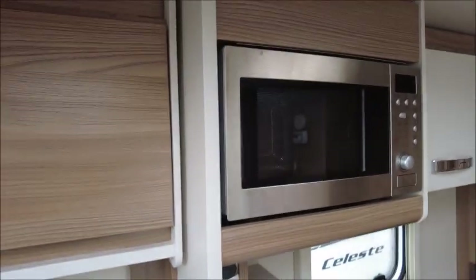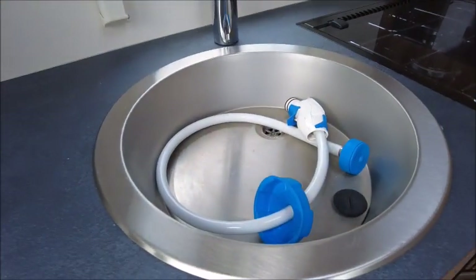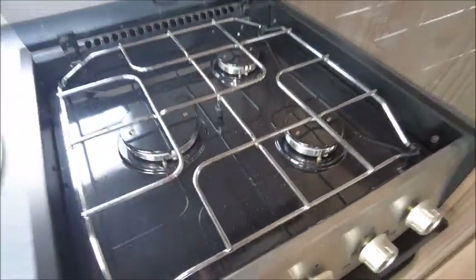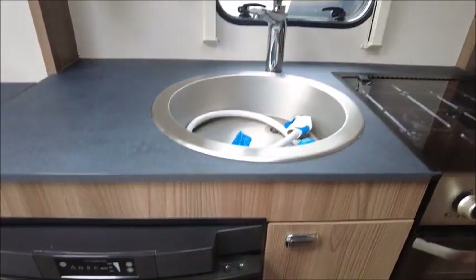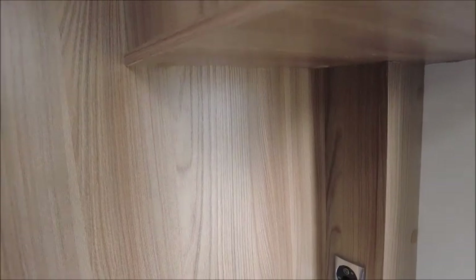Kitchen area — there is an eye-level microwave, chrome sink, three gas burner hobs, grill, and oven. There's also a Dometic fridge with a freezer compartment. You can see the sockets here for the TV area.